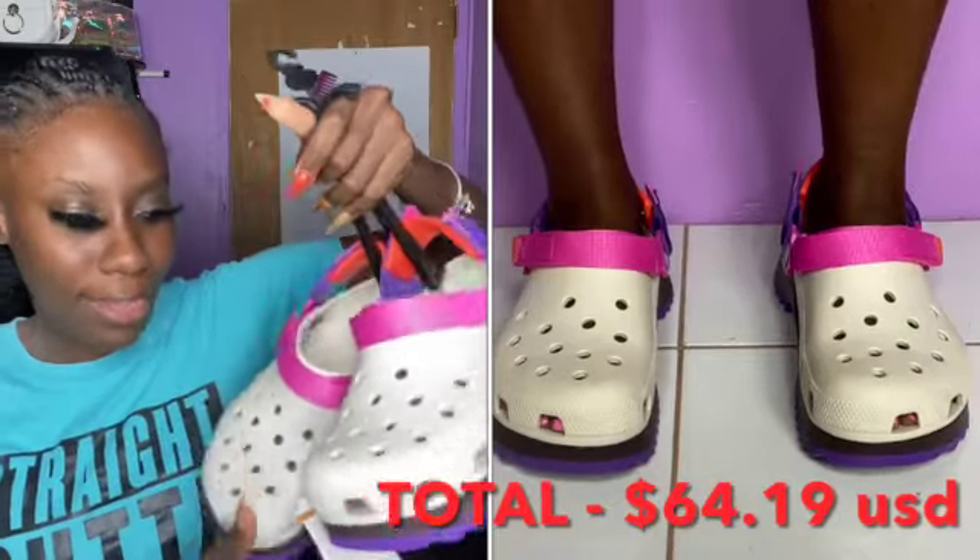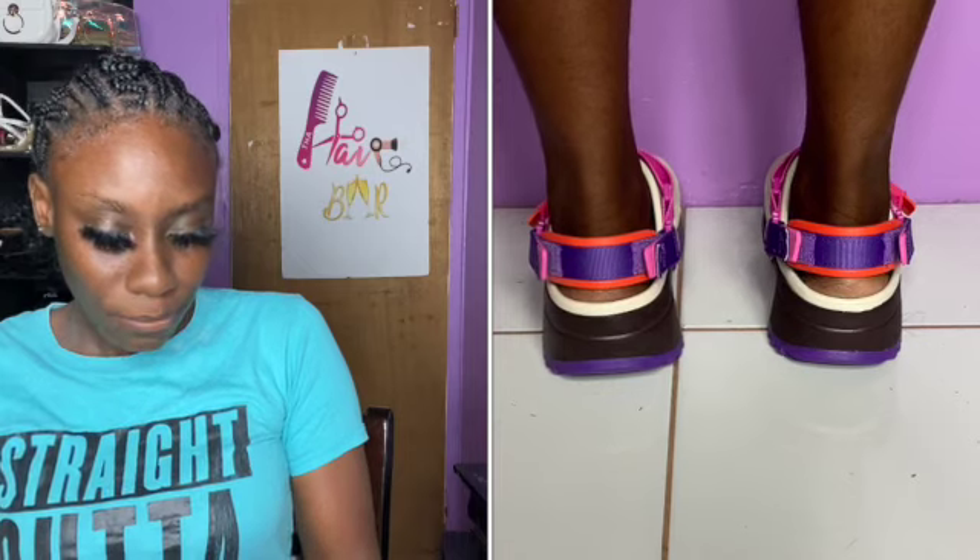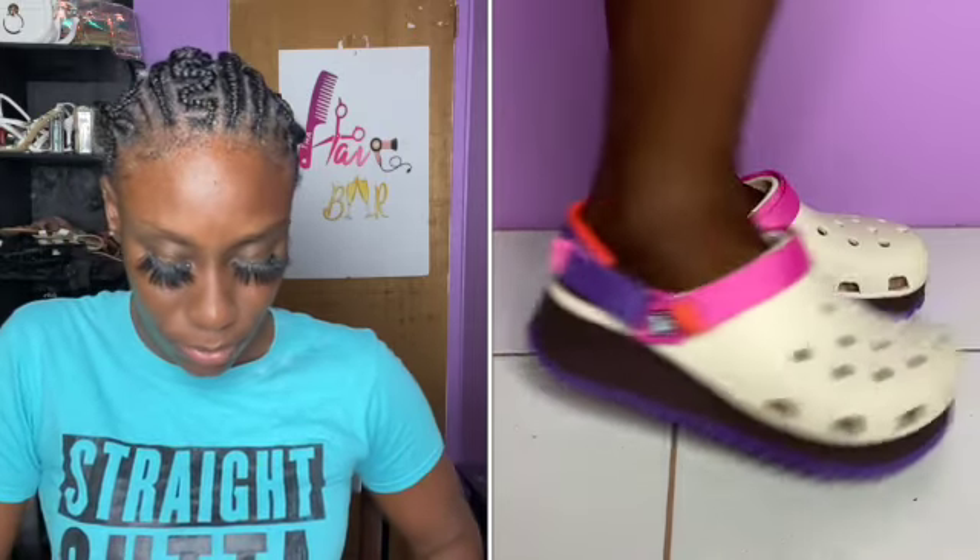Moving on to the last pair of shoes — I got these from the Crocs website online, because we don't technically have a Crocs store here, though there is a store in St. Kitts that sells Crocs. My first impression was that they look really big, but that's just how Crocs normally look. These are the Crocs Classic Hiker Clog and I got them in men's size seven.